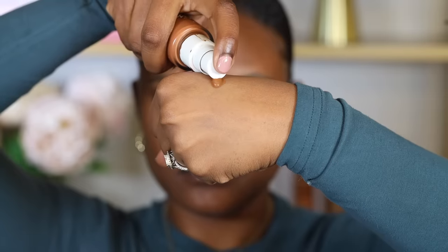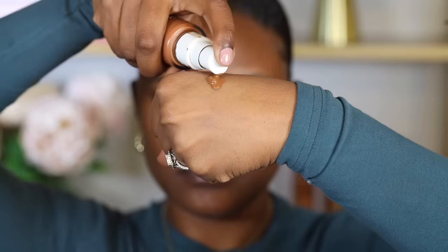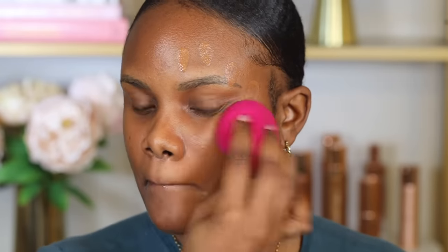If you have combination skin, you can use both tools. You want to start with one pump to build up coverage, then add more on the areas you need to cover. Starting with one pump avoids cakiness because every foundation has different coverage.